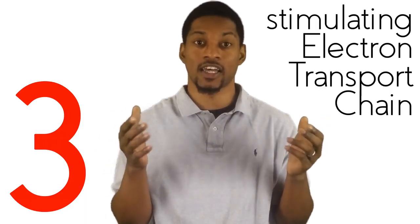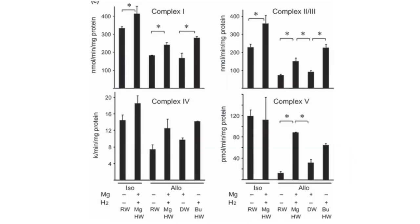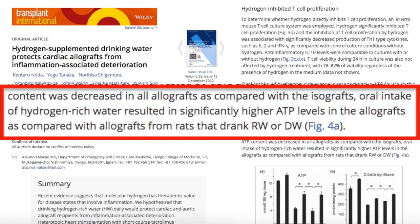Number three: there is evidence that H2 has the potential to regulate ATP production by stimulating the electron transport chain, including all five complexes. The electron transport chain is the main mechanism the mitochondria uses to produce ATP. As you can see by this graph, hydrogen water was able to stimulate all the complexes of the electron transport chain beyond regular water. To quote the same study: "Drinking hydrogen-rich water increased mitochondrial function in the allograft and prevented the loss of mitochondrial complex activity. Thus, hydrogen may directly protect the mitochondria and thereby restore mitochondrial energy metabolism, especially fatty acid metabolism. Oral intake of hydrogen-rich water resulted in significantly higher ATP levels in the allograft as compared with rats that drank regular water or distilled water." This benefit was even shown when the mitochondria were damaged or compromised.